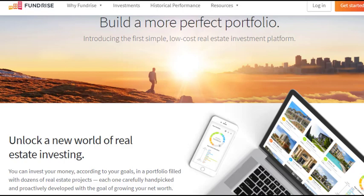So Fundrise is a private REIT. They take your money and invest in real estate on your behalf, but it's not publicly traded the same way that the Vanguard real estate fund is, or even Realty Income Corp, which is another REIT that is publicly traded that I also own. This one has a much longer time horizon. So once you invest this money with them, there are a couple of steps you have to go through to get it out, and I will cover that later in the video.